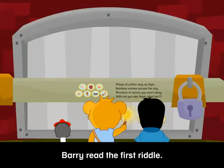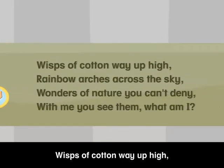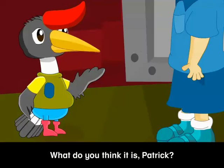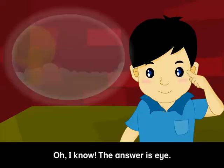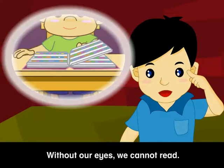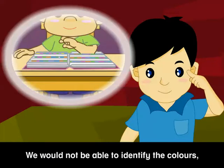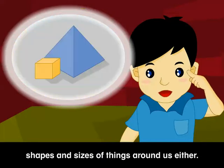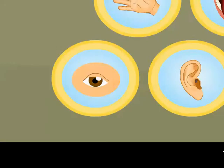Barry read the first riddle: Waves of cotton way up high. Rainbow arches across the sky. Wonders of nature you can't deny. With me you see them — what am I? What do you think it is, Patrick? Oh, I know. The answer is Eyes! We use our eyes to look around us. Without our eyes, we cannot read. We will not be able to identify the colours, shapes and sizes of things around us either. Eyes!